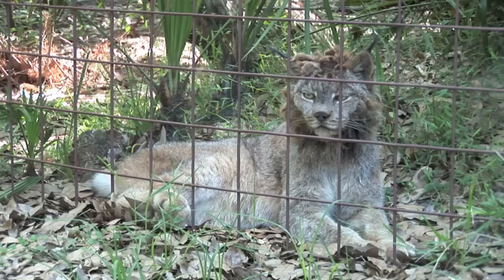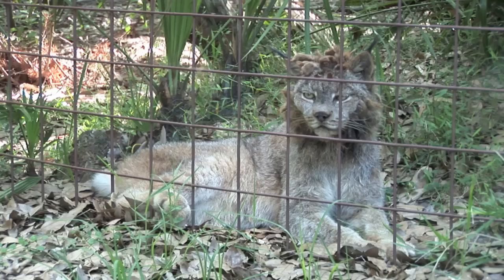To find out more, visit our website, bigcatrescue.org. You can help us change the way people treat big cats by texting the word TIGER to 20222.